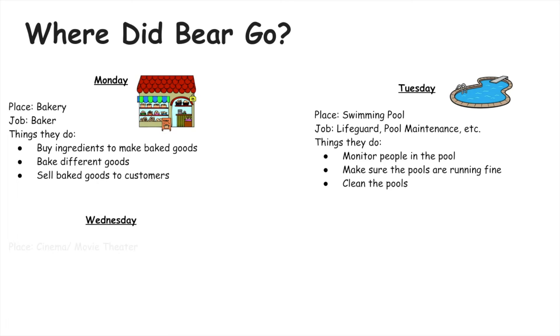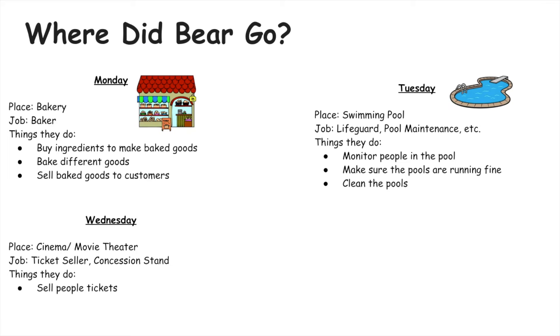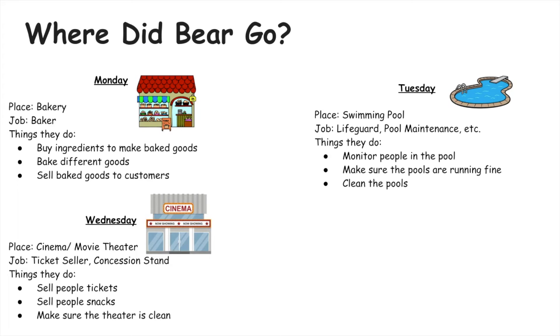On Wednesday Bear visited a cinema, or movie theater. Some jobs at movie theaters include a ticket seller and someone working at the concession stand. Some things they do include selling people tickets, selling people snacks, and making sure the theater is clean.